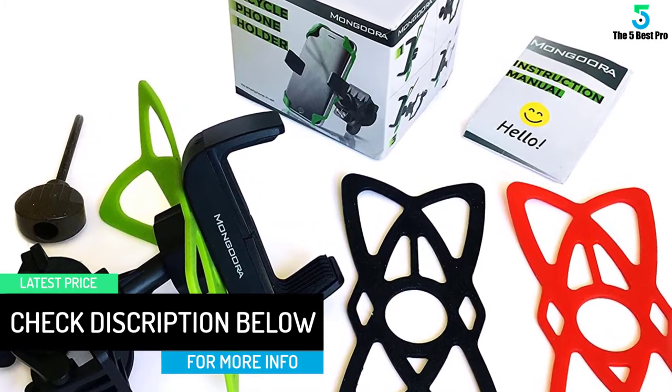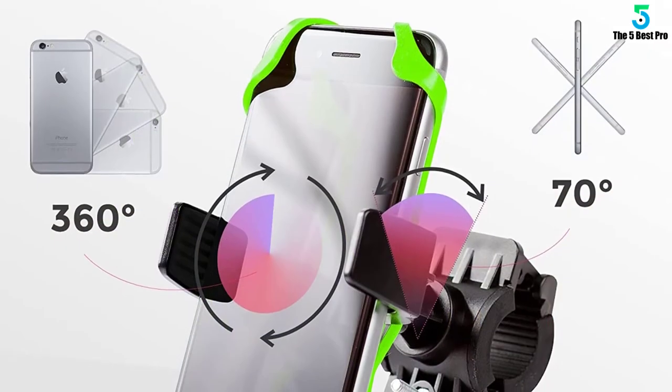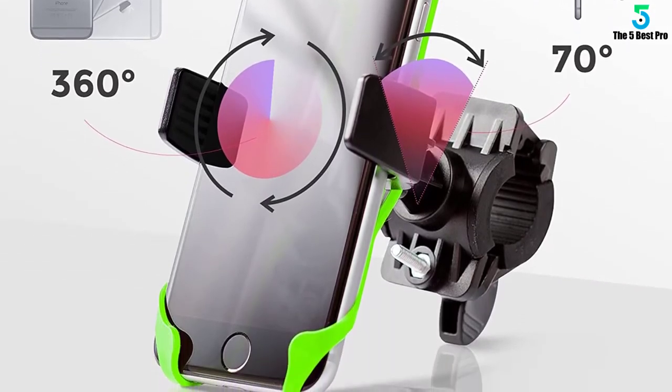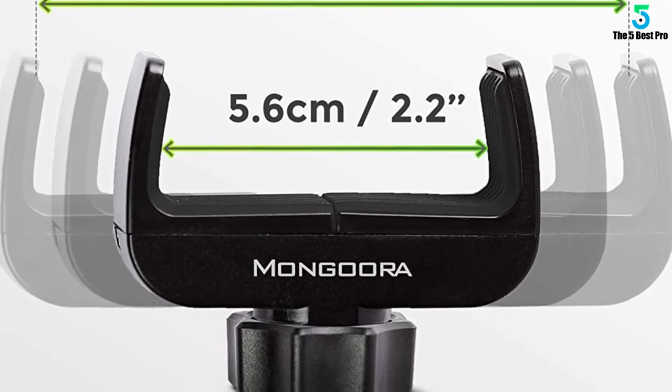You'll be able to use your device in full-screen mode. And since it provides you with full access to your mic and volume keys, you won't have to stop riding in order to adjust your phone's volume or make voice commands. Available in three different colors, this mount comes with a lifetime warranty.